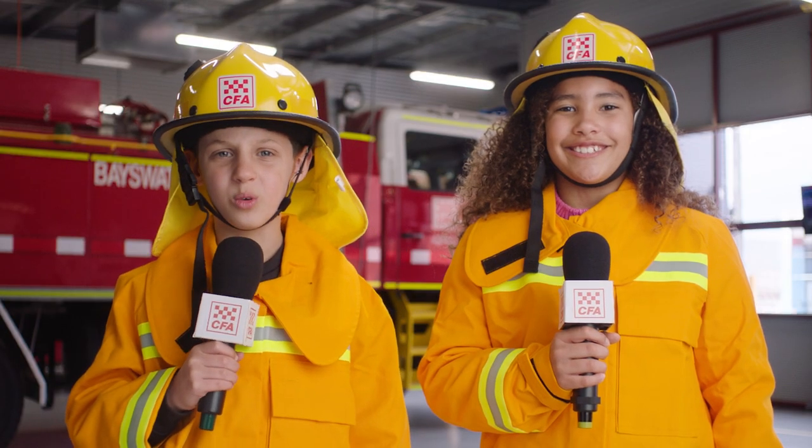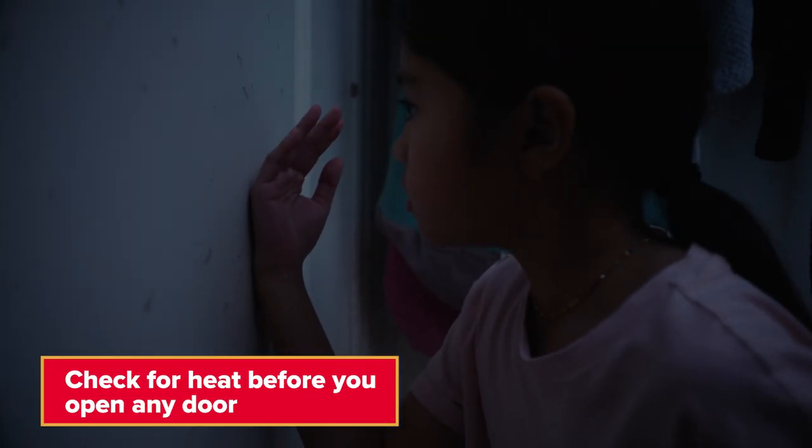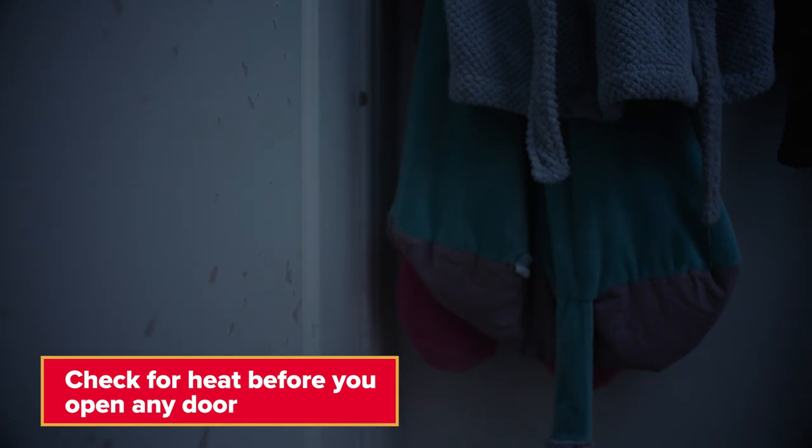What's step two? Step two is to check the heat before you open any door. Hold the back of your hand to the door and if it's hot, that means there's fire on the other side. If it's cool then go, go, go. But if it's hot then you're going to need to use your second way out.